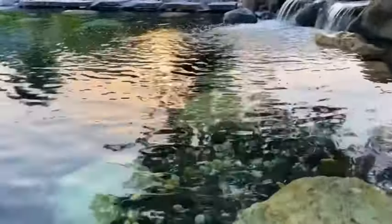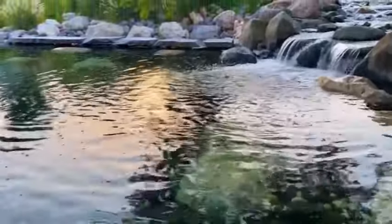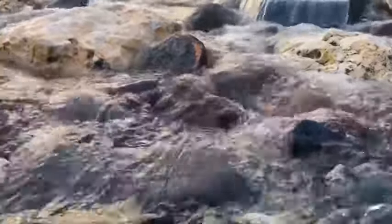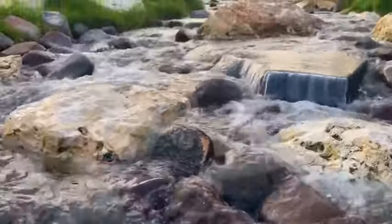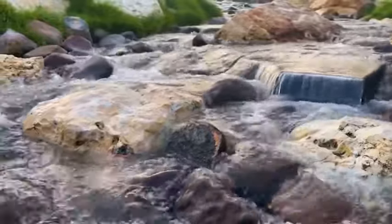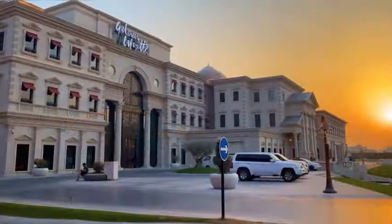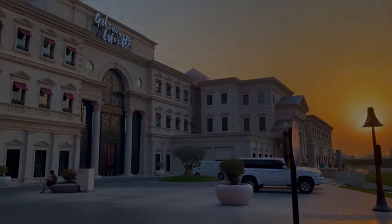In my opinion, Katara is a very must-visit place, as it gives a position to the state of Qatar as a cultural beacon — a lighthouse of art radiating in the Middle East through theatre, literature, music, visual art, conventions, exhibitions, and most importantly, this beautiful artificial river.